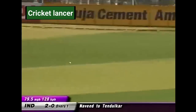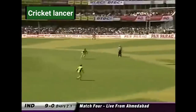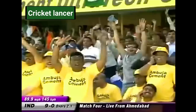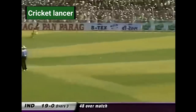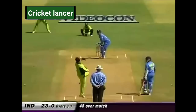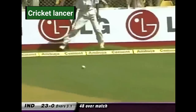Tendulkar on his way, starts off with a boundary. No ball, put away for four. That was juicy. That's beautifully played again. This is loose stuff from Rana and it gets the treatment. Nicely played. This is going fine.